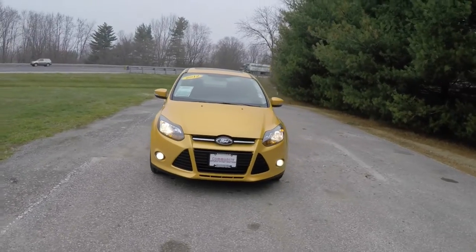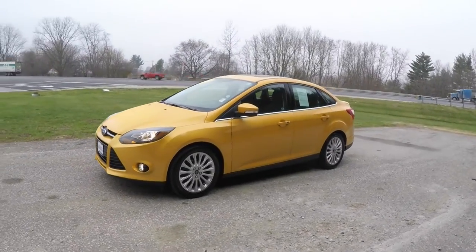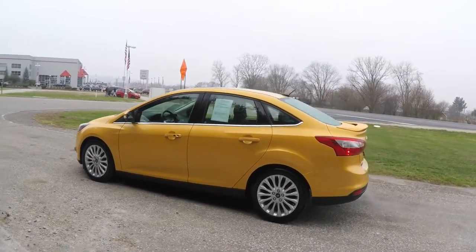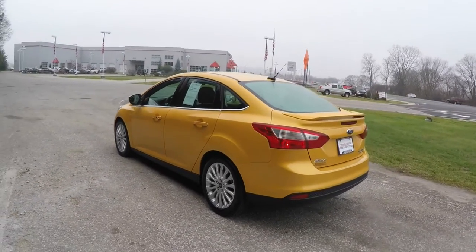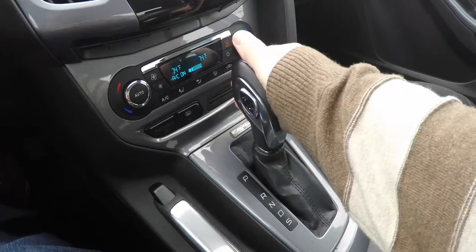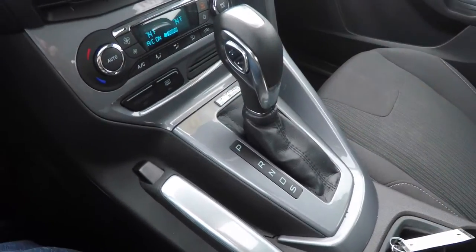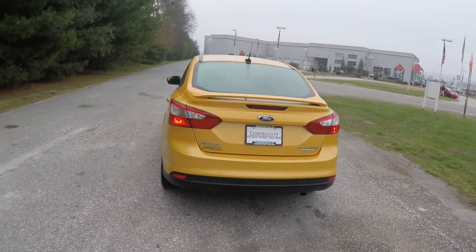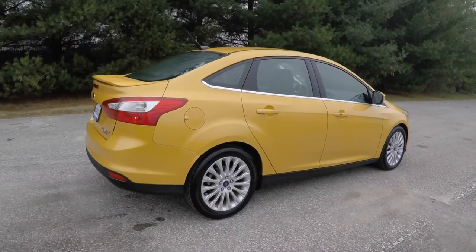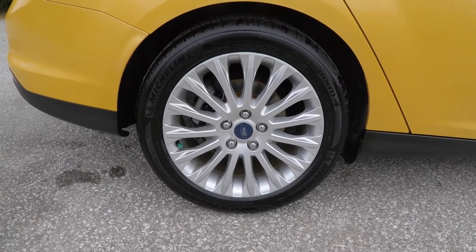Hello everyone, today we're going to take a quick walk around and look at this 2012 Ford Focus Titanium. This Ford Focus is in Yellow Blaze Tri-Coat with Dark Charcoal premium cloth interior. This vehicle is front-wheel drive, powered by a two-liter dual overhead cam flex fuel four-cylinder engine with a six-speed SelectShift automatic transmission with manual shift ability. It has the rear deck lid spoiler, keyless remote entry with smart key access, and 17-inch painted aluminum wheels on P215/50R17 Michelin tires.